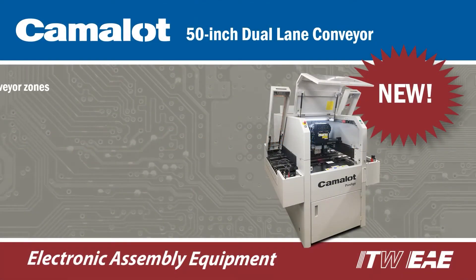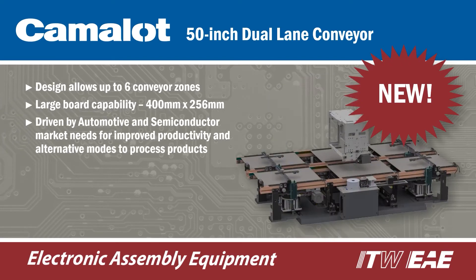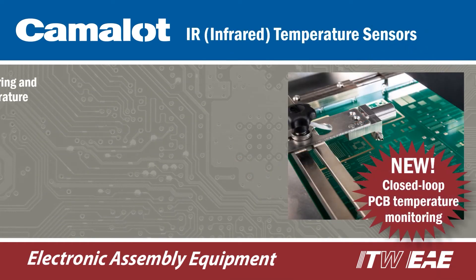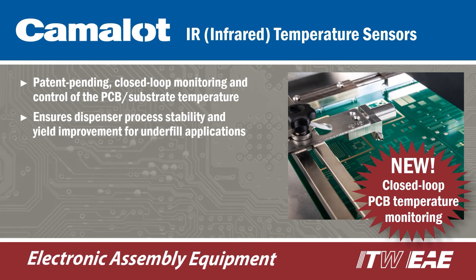The Prodigy Dual Lane Dispenser is available for manufacturers who are looking for ways to increase productivity. The platform is available in a compact 33-inch wide 4-zone system or the larger 50-inch 6-zone system. Dual Lane conveyors allow two identical or two different products to be processed in either lane. A patent-pending PCB temperature monitoring option ensures process stability and increases yields for underfill applications.